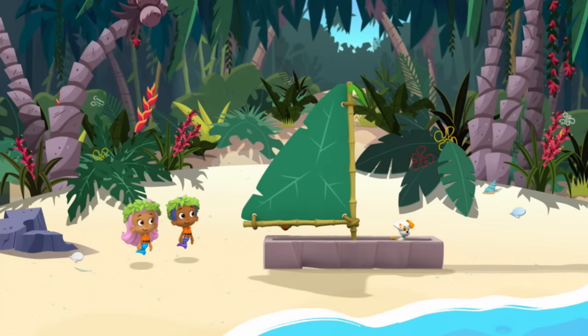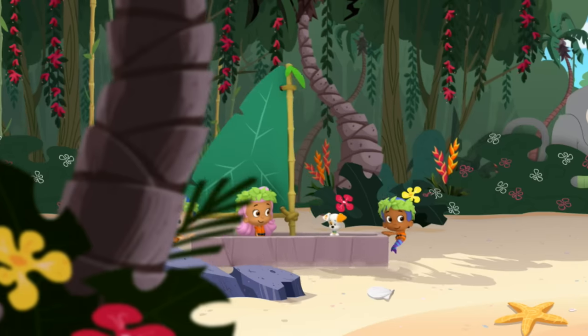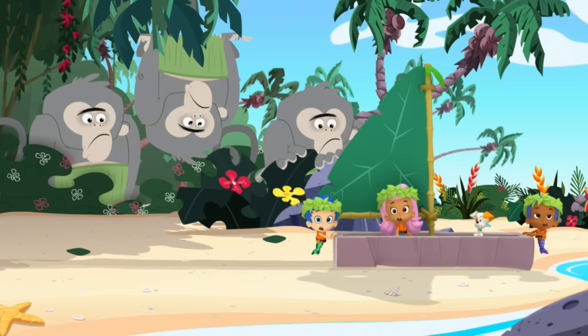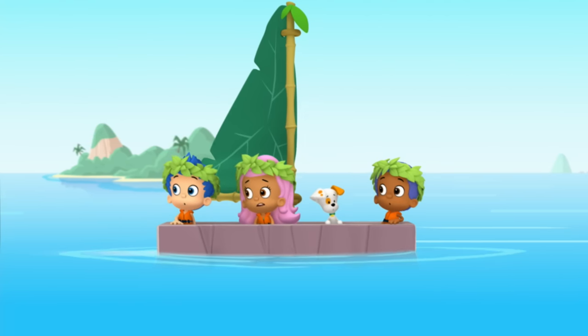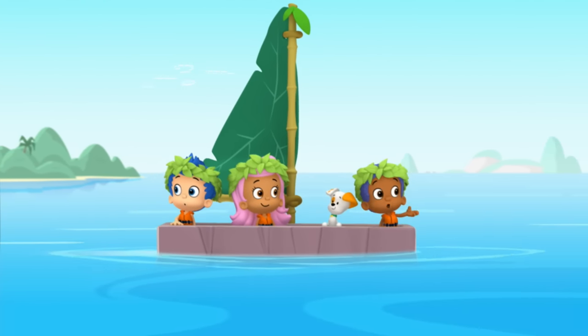And so, they built their sailboat as fast as they could. Let's get out of here! Big monkeys! Three big monkeys! We made it! And the wind's pushing our sailboat back toward home!